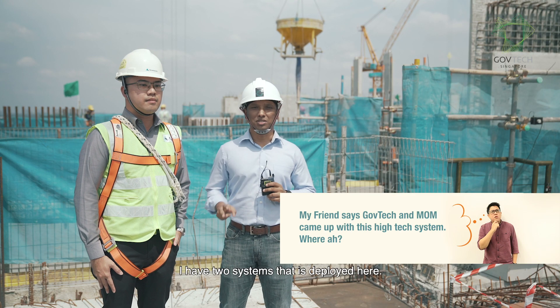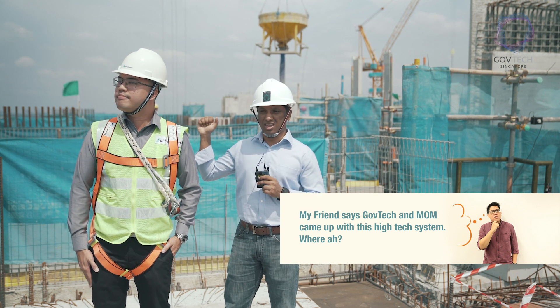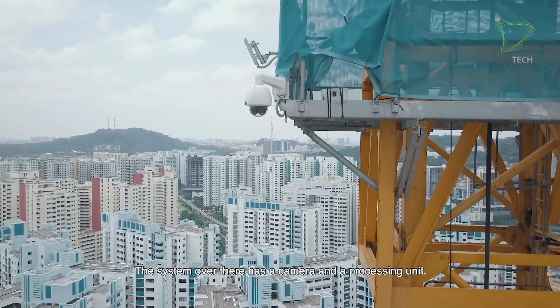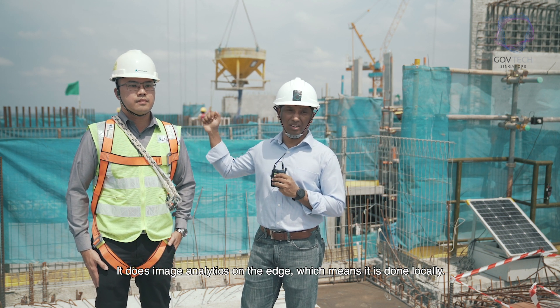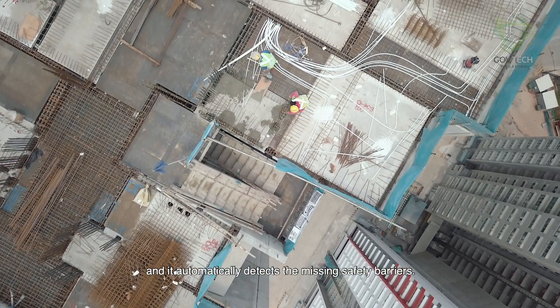I have two systems deployed here. One is on the crane, which does image analytics. It automatically detects the safety barriers. The system over there has a camera and a processing unit, and it does image analytics at the edge, meaning the image analytics is done locally, and it automatically detects missing safety barriers.